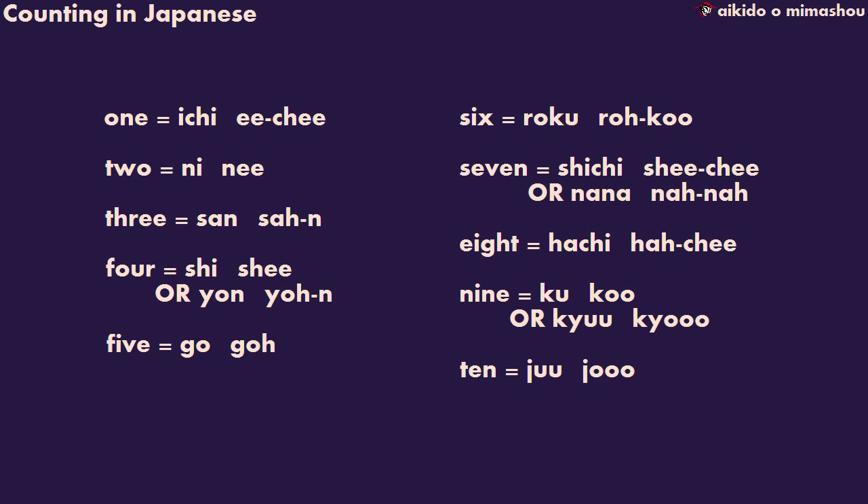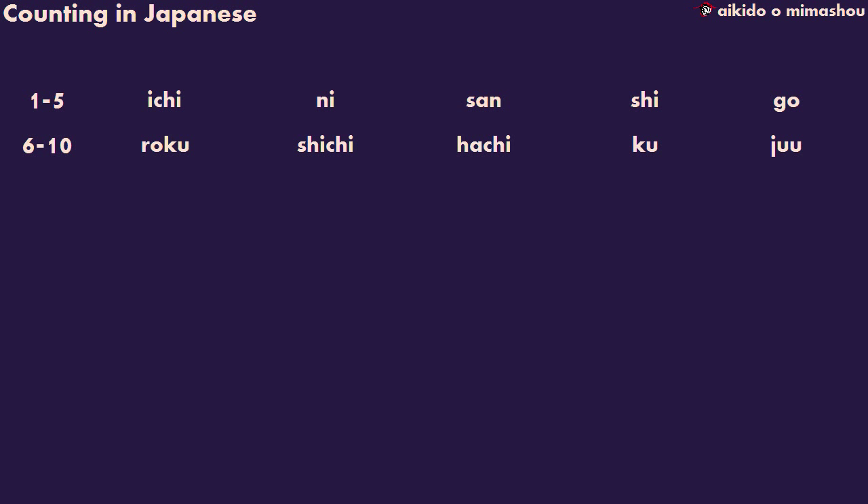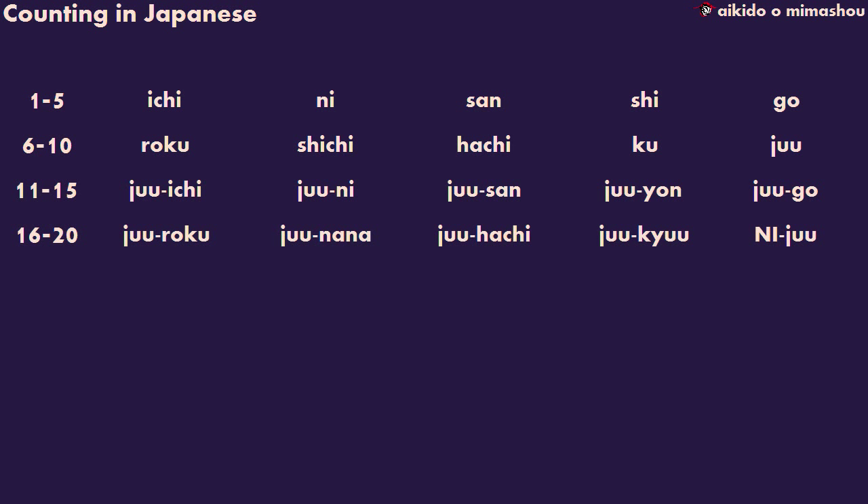Ten is ju — make sure that you hold the sound for a moment. In English, numbers with three digits or more are counted — for example, three thousand, four hundred. The Japanese do this for double digits as well. For example, they say 'three ten' instead of having a specific word for thirty. Thirty-one would be said as 'three ten one'. So when we count numbers eleven to nineteen, we start with the word ju for ten, and then add the number that we need. So eleven is ju-ichi, twelve is ju-ni, and so on. You'll notice that yon, nana, and kyu start replacing numbers four, seven, and nine.